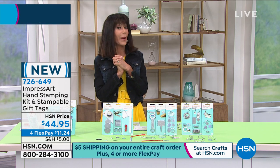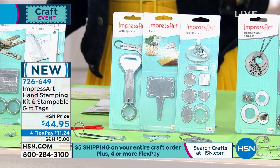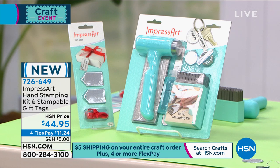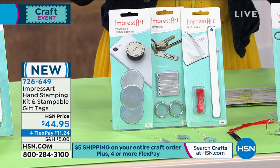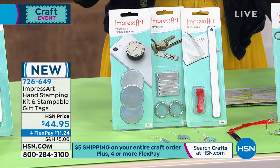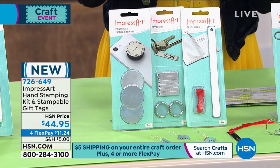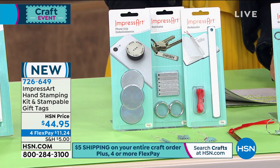Very limited quantity, and we have another brand new item — this is the only airing. This is from a company called ImpressArt, which has been around for over 10 years. You're going to look at a hand stamping kit — everything you need to do hand stamp metal jewelry and crafts. You get the soft steel hammer for deep even impressions, the steel block, the guide sheet, enough to make four key chains, five stampable gift tags, and you even get the ribbons. Bringing in Jennifer Armand — $44.95 is your price today with flex pay, and don't forget the $5 cart.